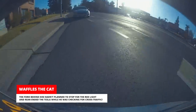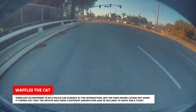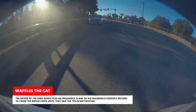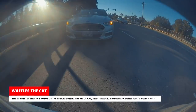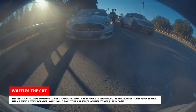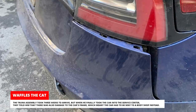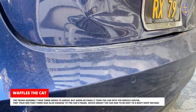This clip submitter was driving his Model 3 in San Jose, California. As he was about to make a right turn, the traffic light turned red, so he stopped before completing the right turn. The Ford behind him hadn't planned a stop for the red light and rear-ended the Tesla while he was checking for cross traffic. There just so happened to be a police car already at the intersection, but the Ford driver lucked out when it turned out the officer was from a different jurisdiction and declined to write him a ticket. The driver of the Ford never filed an insurance claim, so his insurance company refused to cover the repair costs until they saw the Tesla Cam footage. The submitter sent in photos of the damage using the Tesla app, and Tesla ordered replacement parts right away. However, when he finally took the car into the service center, they told him there was also damage to the car's frame, which meant the car had to be sent to a body shop instead.